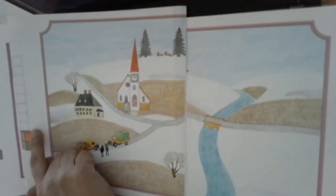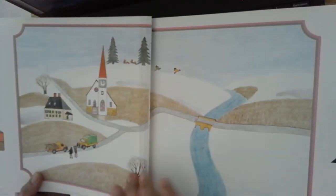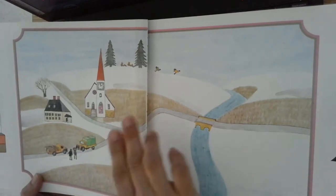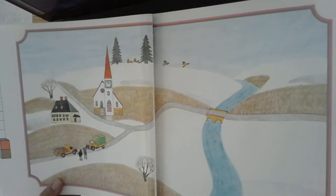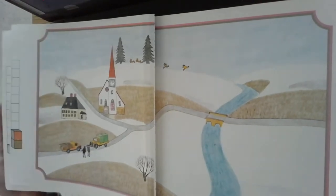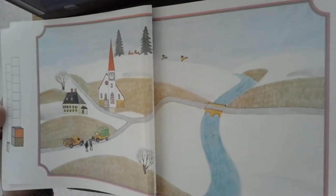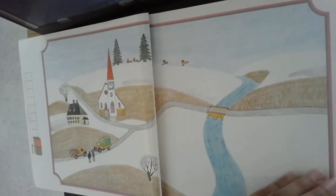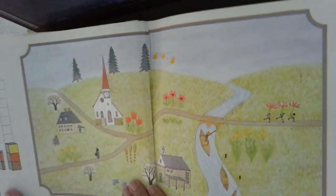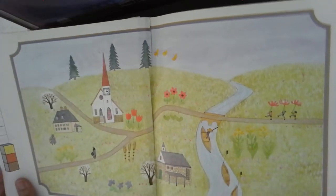Dos. Uno, dos. Dos edificios, dos árboles, dos personas. Dos. ¿Qué número va a seguir? Vamos a ver. Tres. Uno, dos, tres.